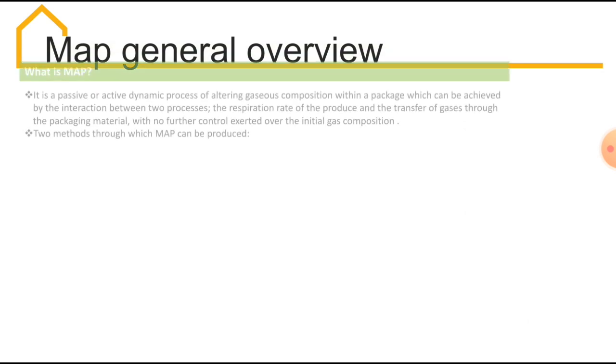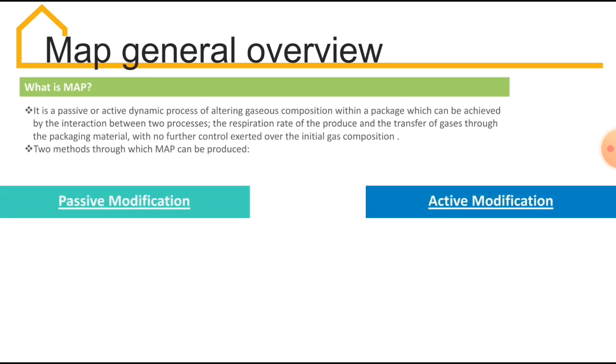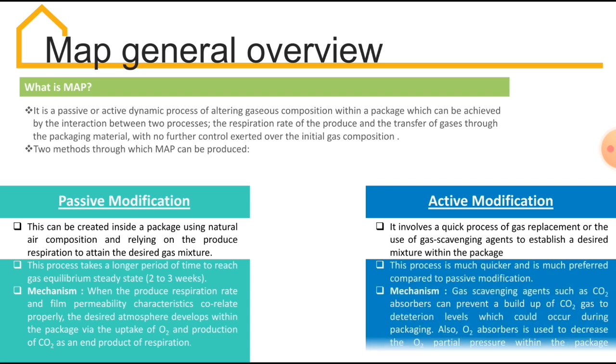Now let's move on to the modified atmosphere packaging general overview. The basic definition of MAP is that it is a dynamic process of altering the gaseous composition within a package, achieved by the interaction of two processes: the respiration rate of the produce and the transfer of gases through the packaging material. There are two methods to achieve this modified atmosphere. One is passive modification, where the modified atmosphere is created inside a package using natural air composition and relying on produce respiration to attain the desired gas mixture. The other is active modification, which involves a quick process of gas replacement or use of gas scavenging agents to establish a desired mixture within the package. Active modification is much quicker than passive modification and hence is much preferred.